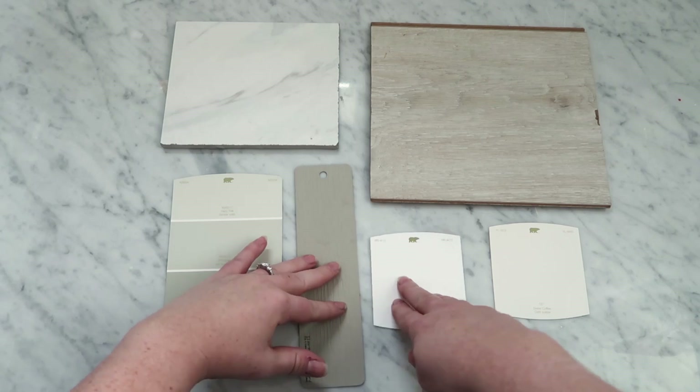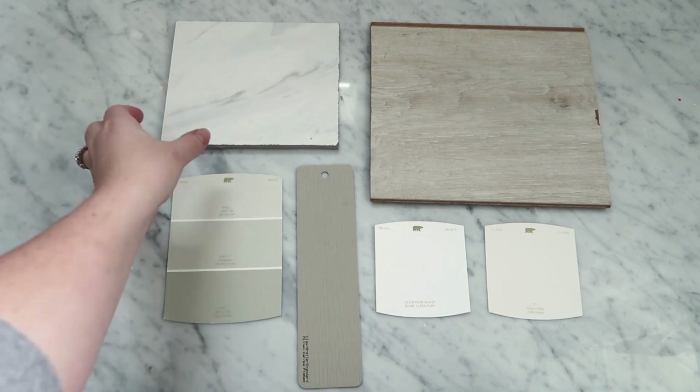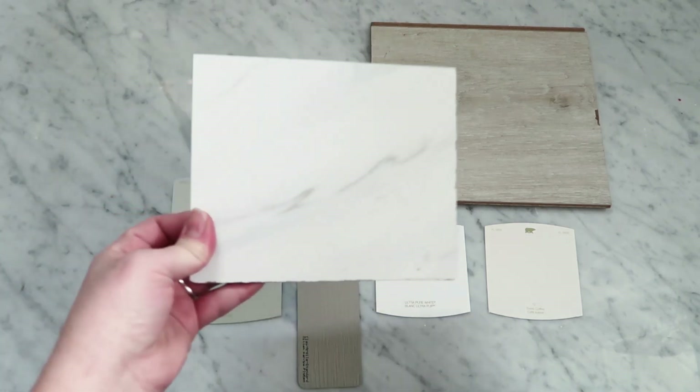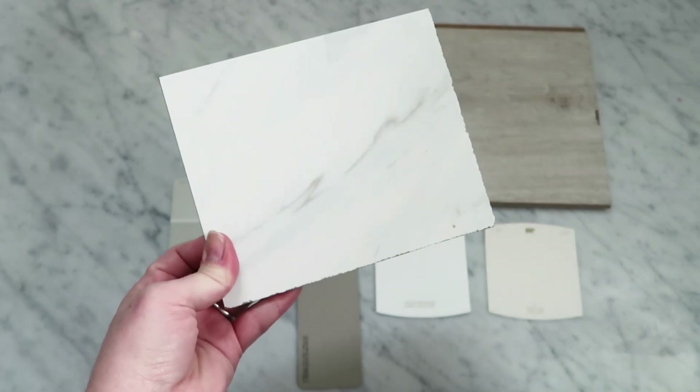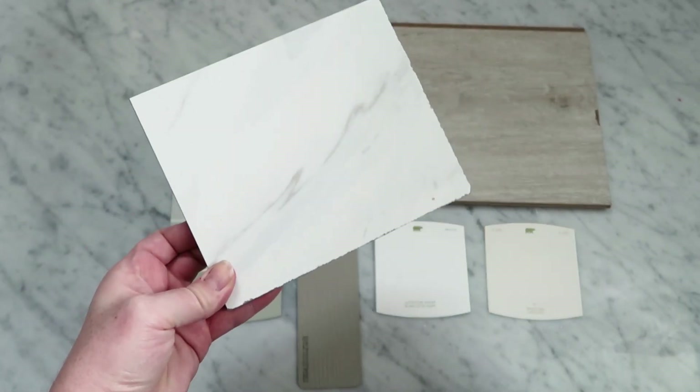There is a master bathroom attached to the master bedroom, and on the floor is going to be this beautiful faux marble tile. It's quite classic, kind of Hampton-style tile, and it's also very neutral.